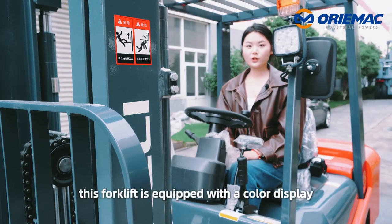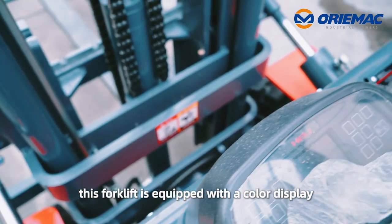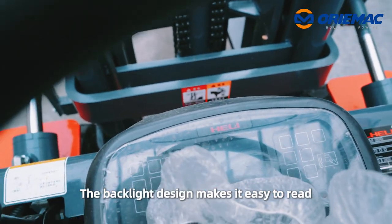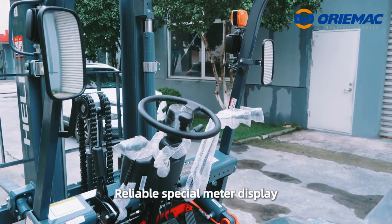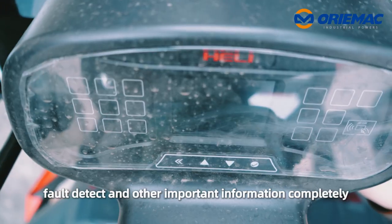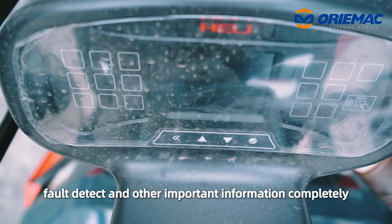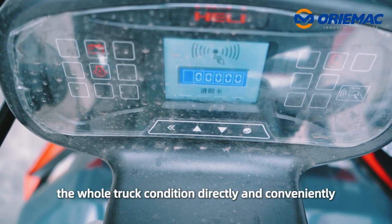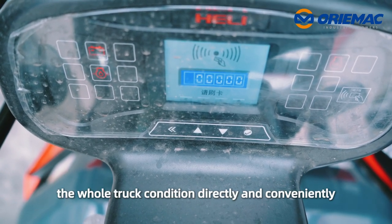What's more, this forklift is equipped with a color display. The backlit design makes it easy to read. A reliable special meter displays the whole truck's working condition, fuel level, and other important information completely, which lets the operator monitor the entire truck condition directly and conveniently.